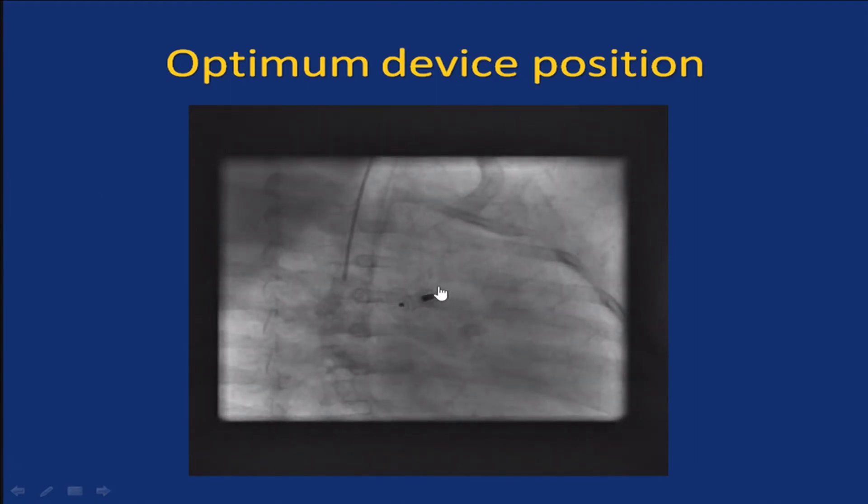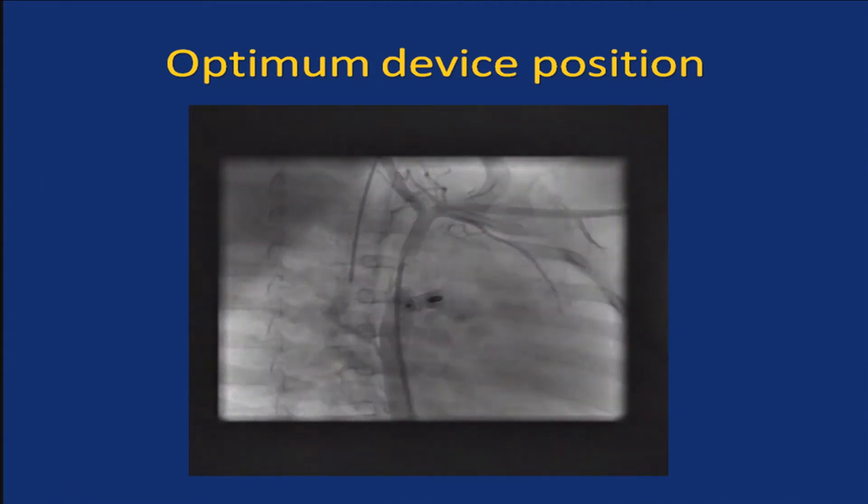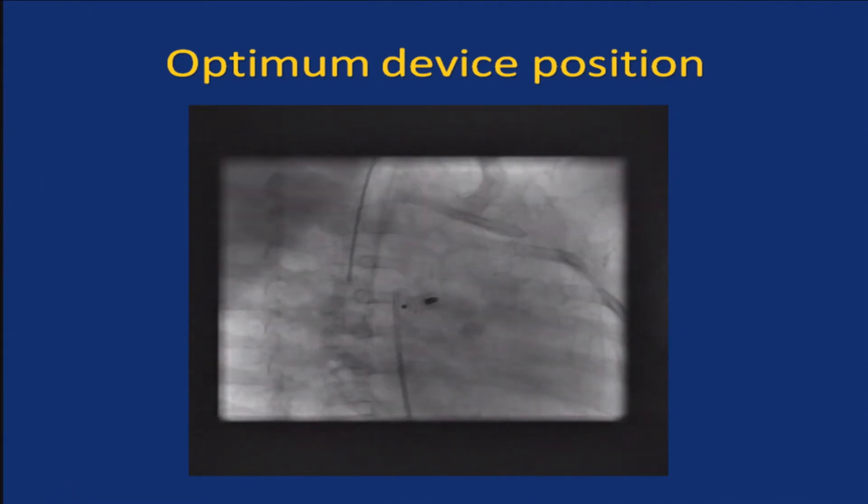[Speaker:] I thought this was the main pulmonary artery and we were well into the pulmonary. [Frank:] It doesn't look like the device is stuck into the pulmonary. One of my colleagues had a device embolize down the aorta, and when we went back and looked, the tip of the device wasn't in the MPA — it was still in the ductus, and based on the angles it slipped down.